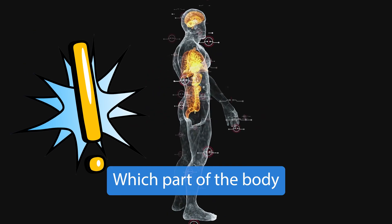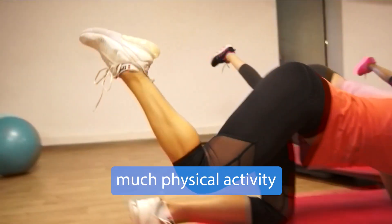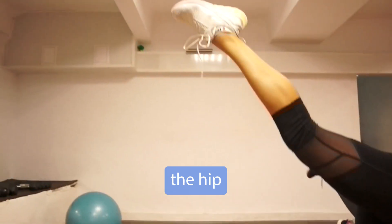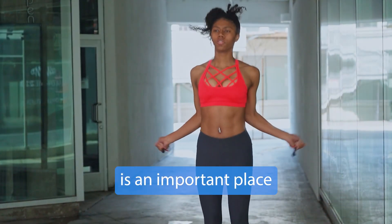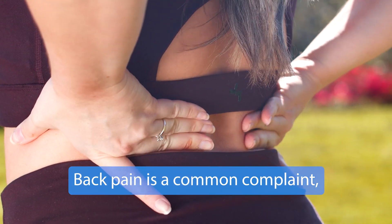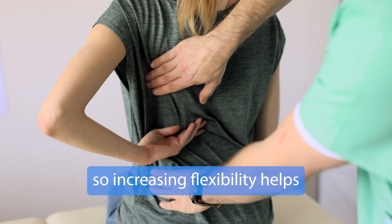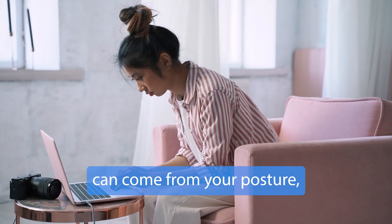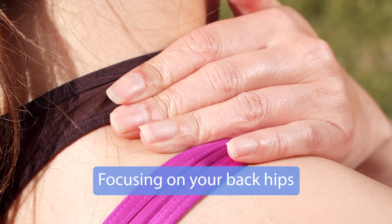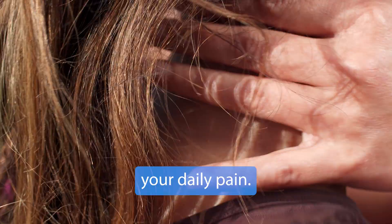Which part of the body needs the most attention? For those who do not do much physical activity or who do not place a lot of emphasis on stretching, the hip joint is an important place to initiate mobility. Back pain is a common complaint, so increasing flexibility helps — it can come from your posture, your chair at work, and underutilized muscles. Focusing on your back, hips, and shoulders can help ease your daily pain.